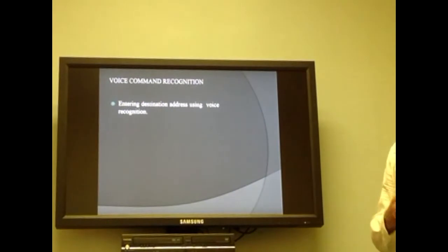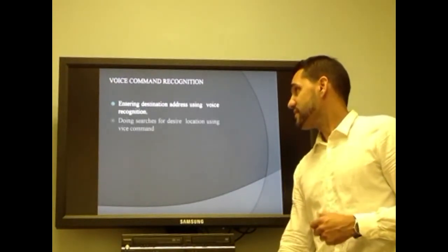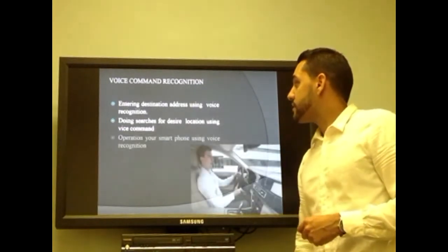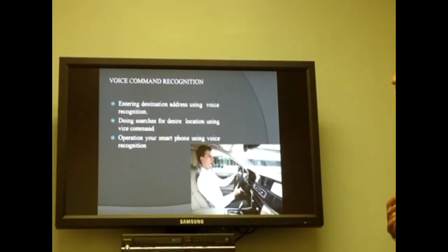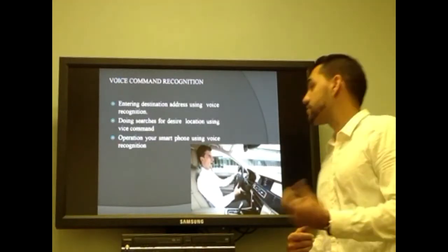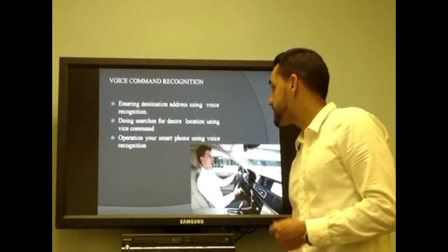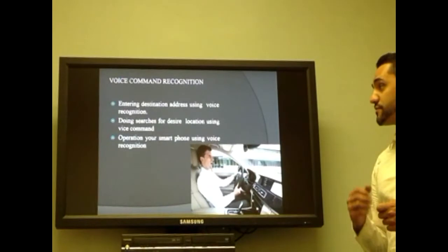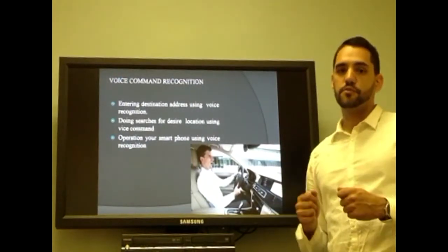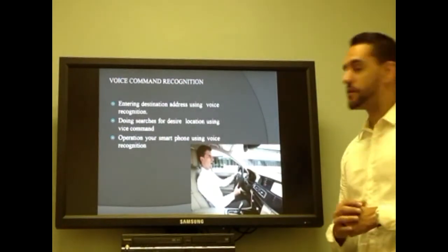Voice command recognition will focus on giving you the ability to talk to your navigation system, tell it the address you want to go to, and search for locations of need, like the nearest coffee shop or restaurant. By recognizing your voice, it displays options on the screen. You can also access your smartphone, answer calls, and send emails just using your voice, helping you maintain both hands on the wheel while focusing on driving.